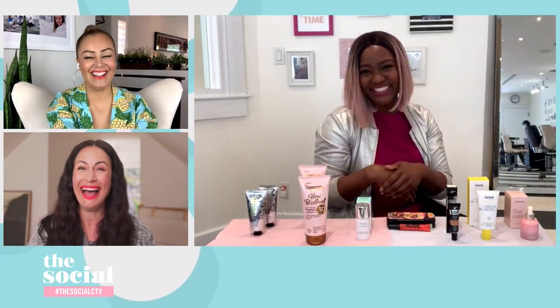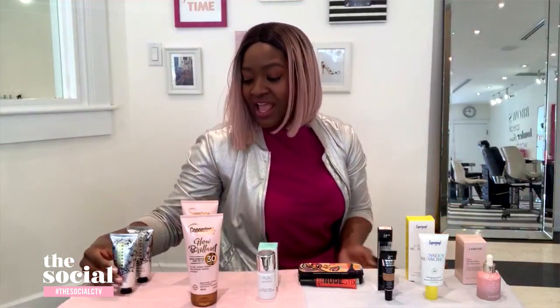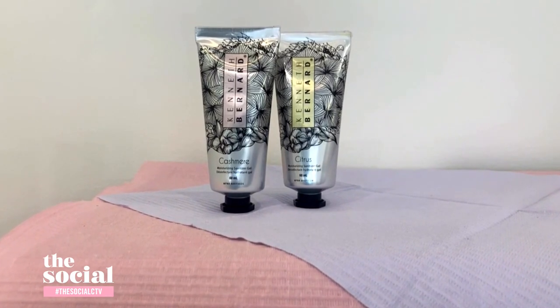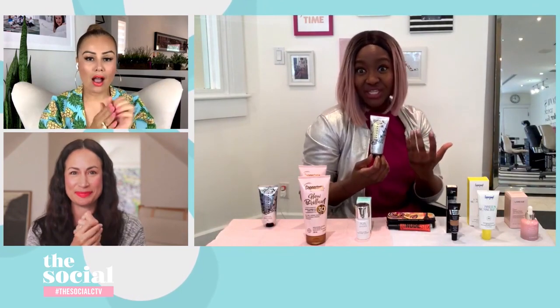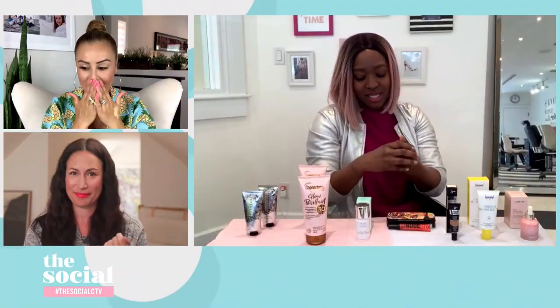Lastly, a very timely product: a hand sanitizer that doubles as a moisturizer. From Kenneth Bernard, it's their Moisturizing Sanitizer Gel — it does not look, smell, or feel like a traditional hand sanitizer. It comes in three versions: cashmere (a bit sweet, a bit vanilla), a fresh citrus, and an unscented option. Your hands will feel soft and moisturized, not dry. You can fight an invisible virus and treat your hands at the same time.